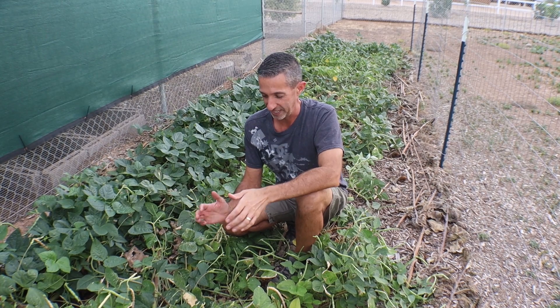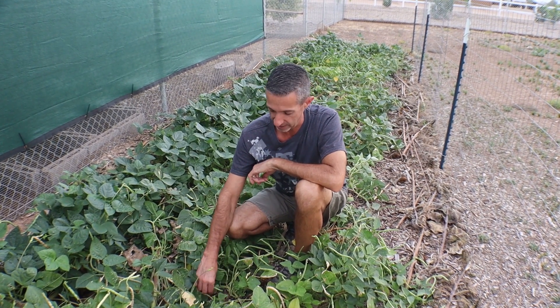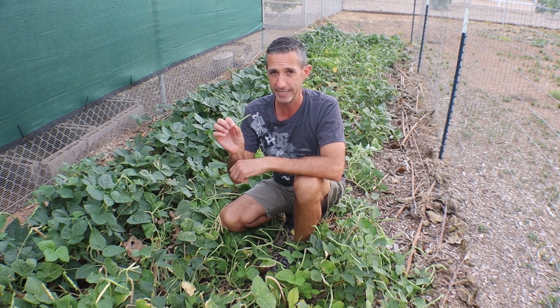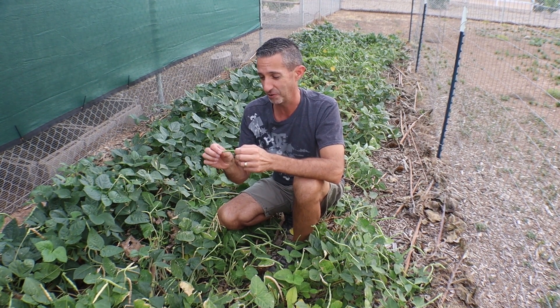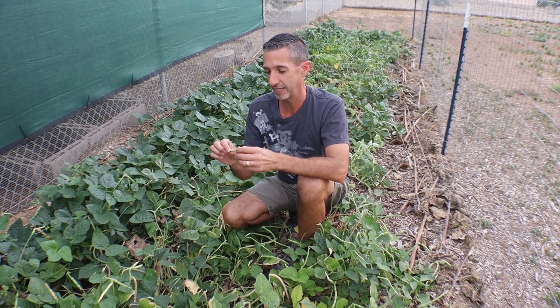Reason number two for growing cowpeas is a bean harvest. Here I have some examples of different stages you can harvest the beans. This one would be the green bean stage. I can't say they're the most delicious green bean eaten raw, however if you cook them up they do just fine as a green bean replacement.